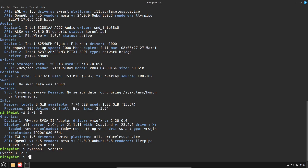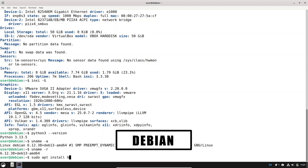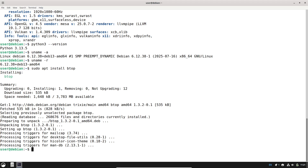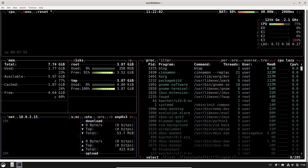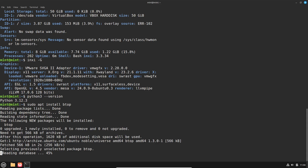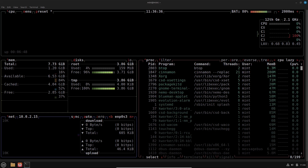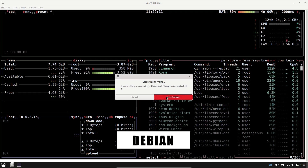Performance and resource usage: both distributions can be lightweight if you choose a lighter desktop like XFCE, MATE, or a minimal GNOME configuration. Mint's Cinnamon is optimized for responsiveness on modern machines and feels snappy on mid-range hardware, while Debian's default stacks tend to be lean and can be tailored for older machines with minimal services enabled. For resource-constrained systems, the choice of desktop environment matters more than the distro name. Debian gives a slightly lighter starting point by default, but Mint's optimizations make Cinnamon surprisingly efficient for a full-featured desktop.